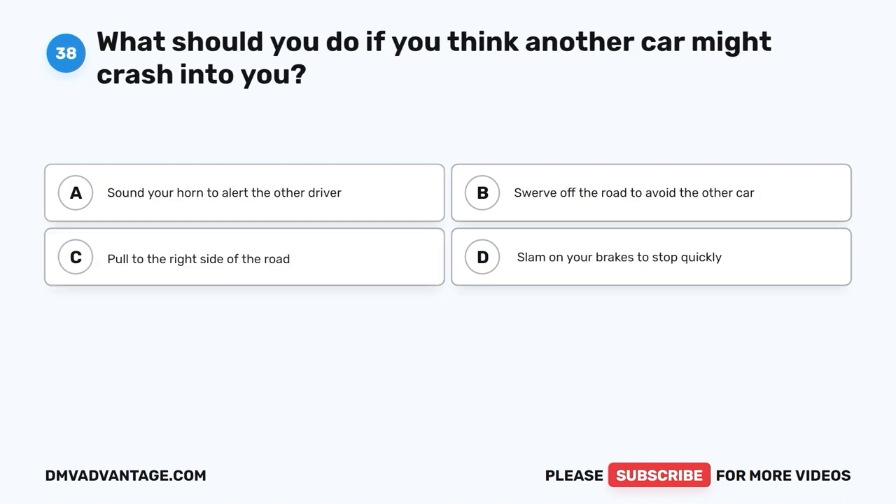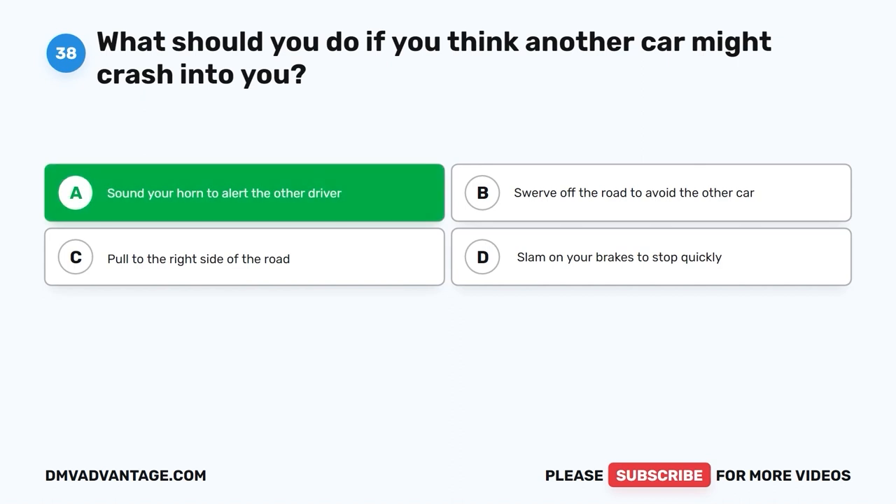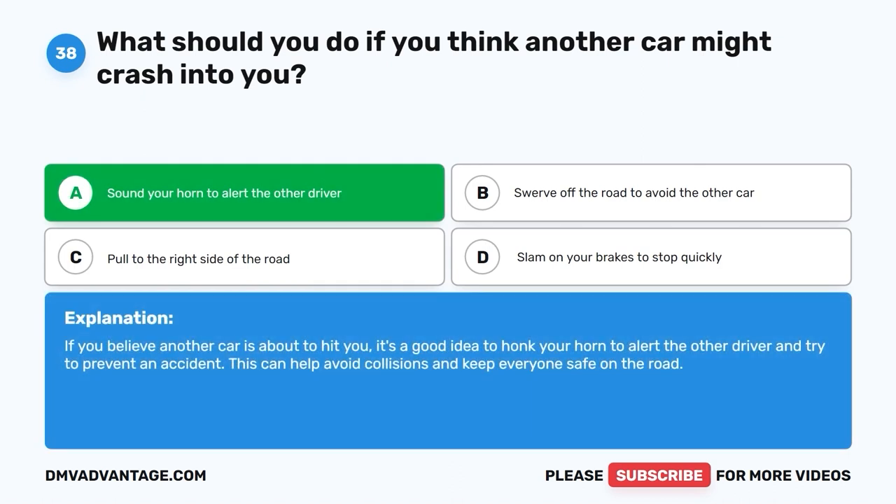Question 38: What should you do if you think another car might crash into you? A. Sound your horn to alert the other driver. B. Swerve off the road to avoid the other car. C. Pull to the right side of the road. D. Slam on your brakes to stop quickly. The correct answer is A, sound your horn to alert the other driver. If you believe another car is about to hit you, it's a good idea to honk your horn to alert the other driver and try to prevent an accident. This can help avoid collisions and keep everyone safe on the road.